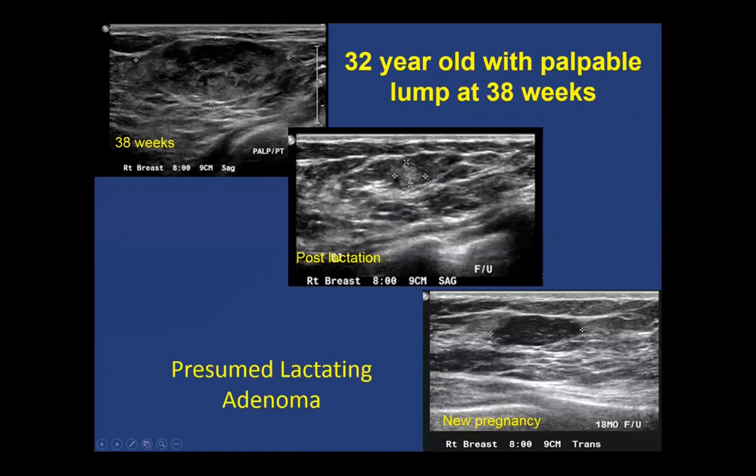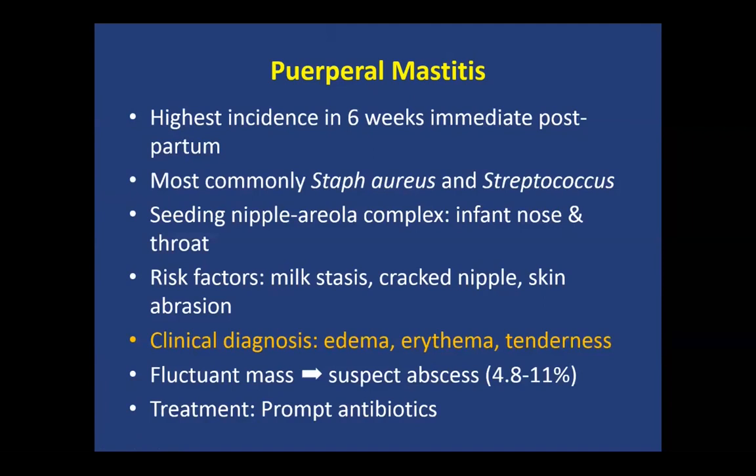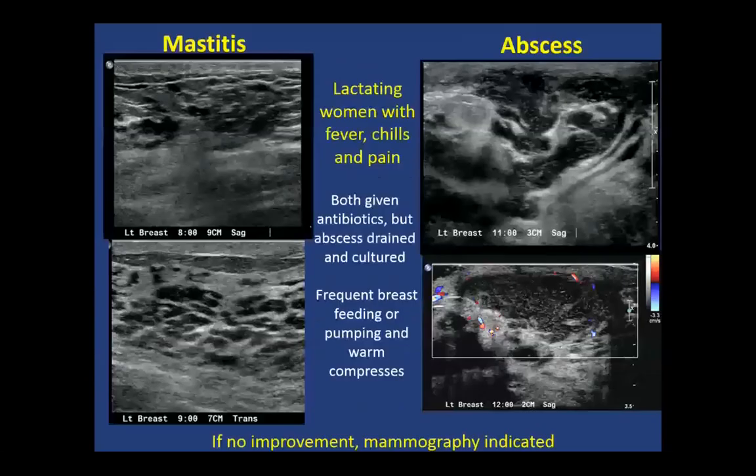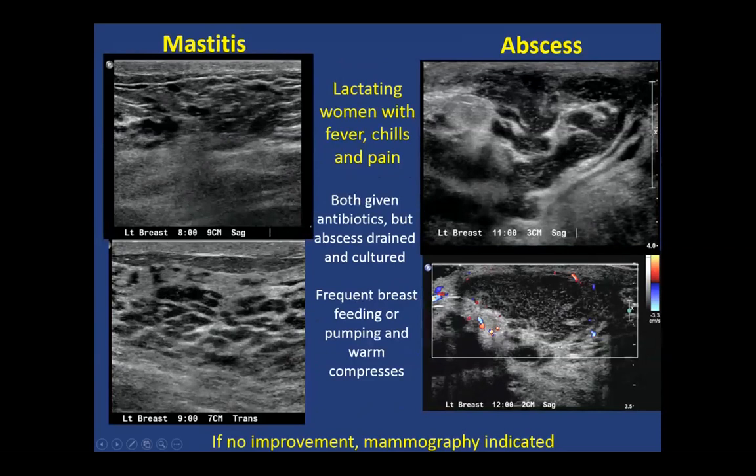Puerperal mastitis is most commonly seen six weeks postpartum, with seeding through the nipple-areolar complex from the nose and throat. It is a clinical diagnosis, and treatment is generally prompt antibiotics. No imaging is necessary if uncomplicated; ultrasound is performed only if an abscess is suspected. Breast abscess in pregnant and lactating women is not very different from other patients. Mammography is not necessarily required unless malignancy is suspected. On imaging, you can see potentially mobile fluid within an abscess; if no improvement, mammography is recommended to ensure there is no pregnancy-associated breast cancer.